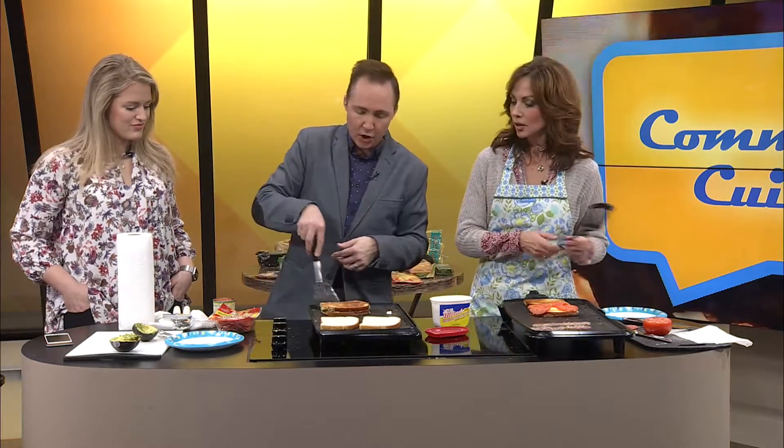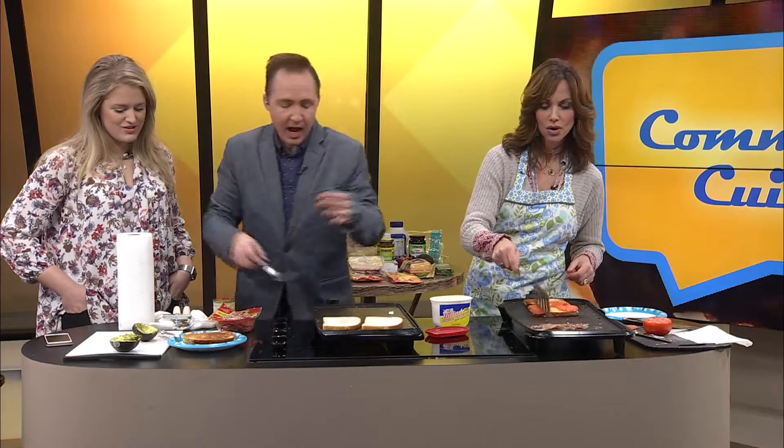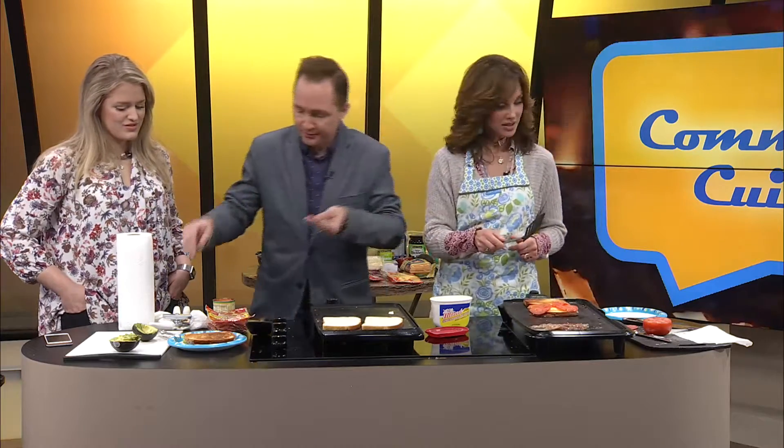Okay, so this one I think is done. This is the spicy one. It has habanero jack cheese, and that's the only thing spicy about it. Then I put some feta, I put some avocado, I put some bacon. You can't go wrong with bacon. I can't wait to try that one.